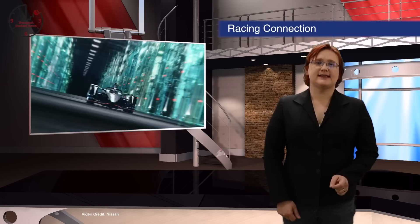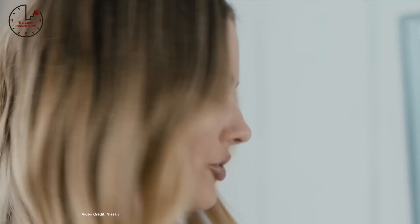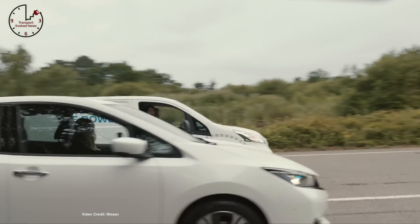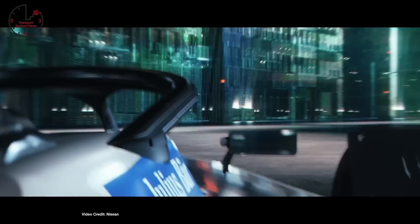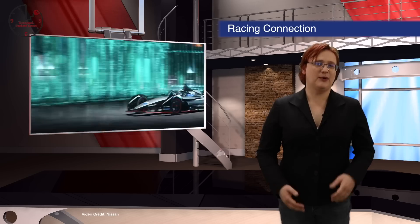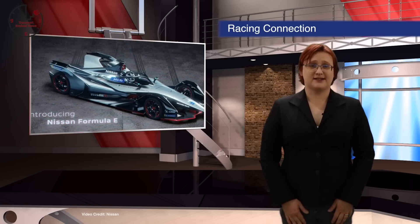Last weekend, Nissan officially launched its 2018-2019 Formula E race car at a special event in Los Angeles, where Nissan executives and EV brand ambassador Margot Robbie explained how keen Nissan was to be taking part in the important single-seat race series. Like so many other automakers, Nissan hopes participating in Formula E will help it refine its technology for production vehicles, but also serve as something of a halo brand, capturing the imagination of fans and turning them into customers.